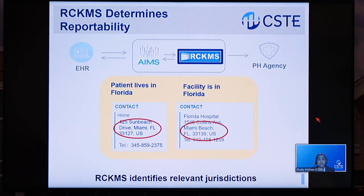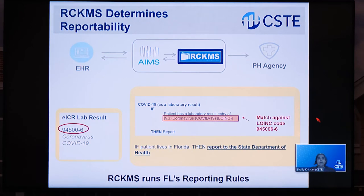In this scenario, both addresses were in Florida, but they could be different. The benefit to this model for both public health and providers is that it saves staff time in cross-jurisdictional reporting and means cases don't fall through the cracks. RCKMS looks up each jurisdiction's reporting logic — that second step of evaluating whether the EICR should be sent. It compares the EICR, which includes the COVID-19 lab results or problem list items, against the public health agency logic and finds the match.